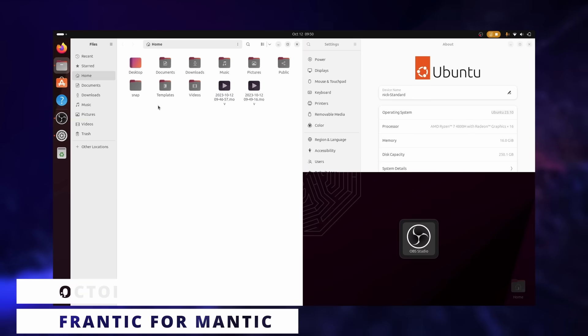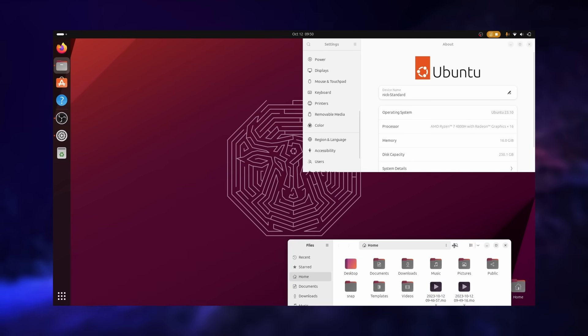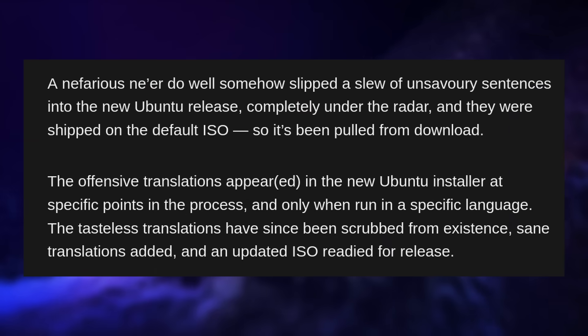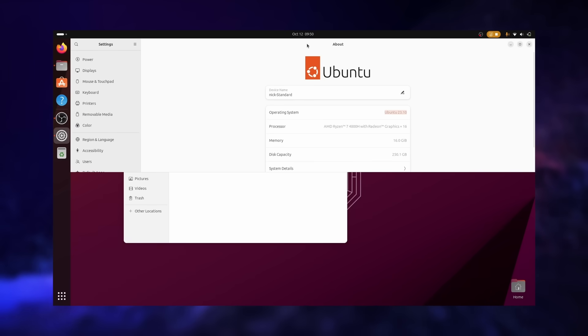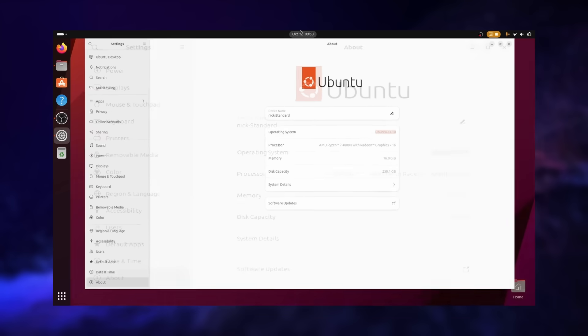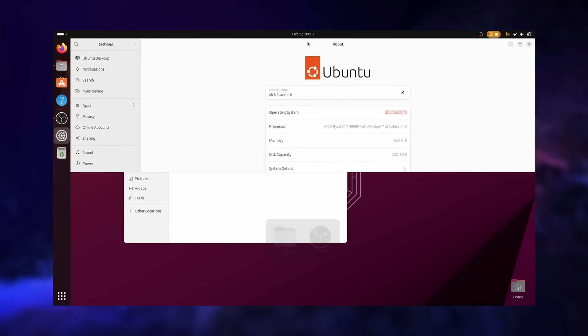Ubuntu 23.10 was released this week and then quickly pulled, preventing users from downloading it. The reason is that some ill-intentioned people decided to use their access to translations in various languages to slip some hateful stuff into the installer of the distro, so this also affects all flavors that use the new Ubuntu installer. There was apparently a lot of pretty provocative political stuff added relative to the current events in Ukraine and Israel, which obviously had nothing to do with the Ubuntu installer, but still slipped unnoticed. ISOs might already be out again without the offending data, and it's a wonderful release all things considered — I have a dedicated video about it you can check from the link in the description.